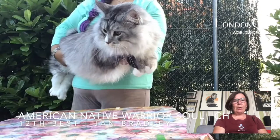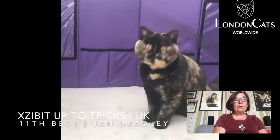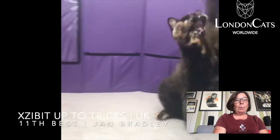11th was a lovely black tortie British — short compact body, lovely rounded head, beautiful eye color, jet black with beautiful mingling of warm and pale red. My 10th best cat was a Norwegian Forest.